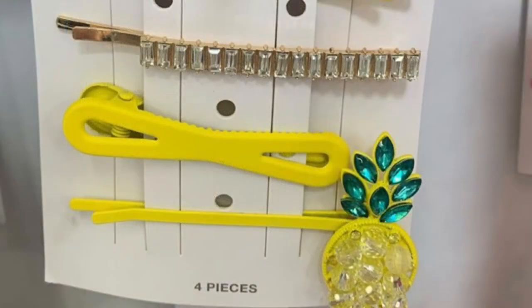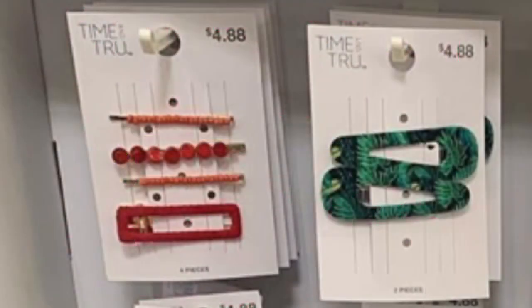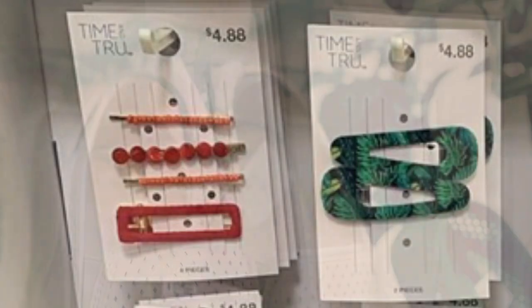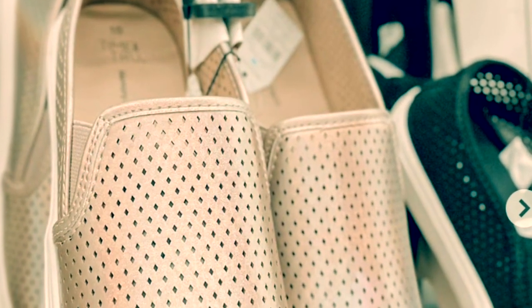And then I saw this little pineapple hairpin — I think it came with four other barrettes. And then this bright pink color was so cute. I love these little barrettes with the palm leaves on them, super cute. And then these shoes caught my eye because they're like gold.